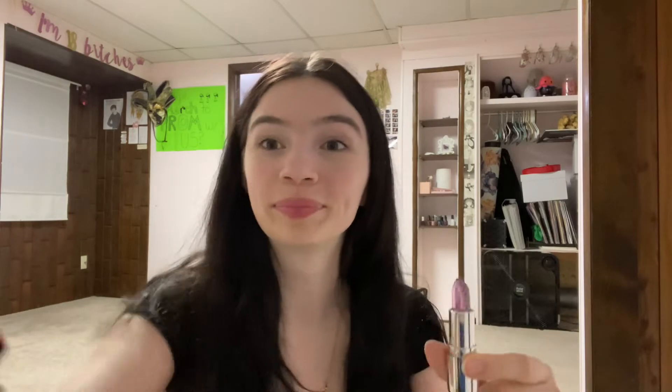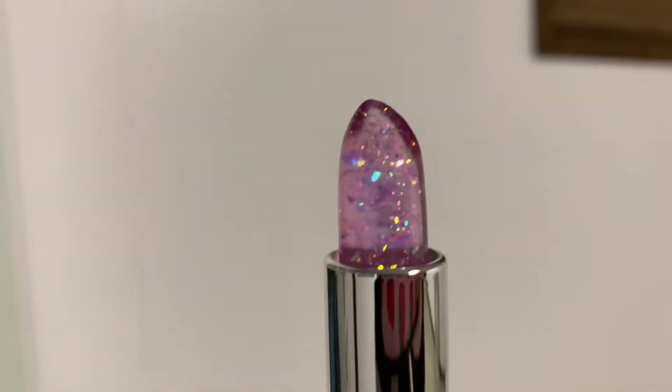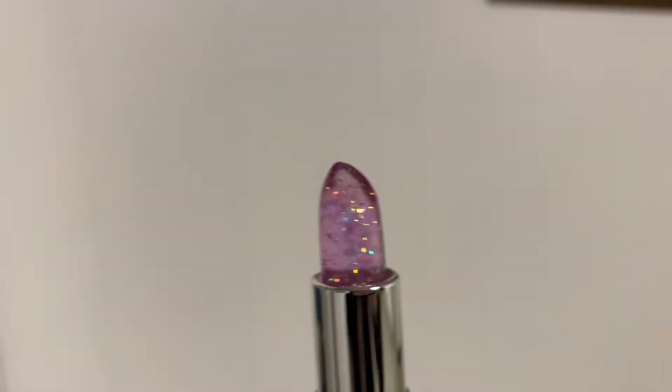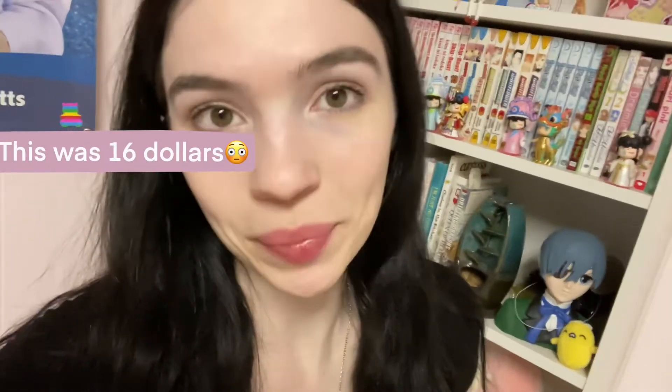Then I got this Winky Luxe Confetti Balm. It's a pH lip stain, so it reacts to the pH on your lips. I'm currently wearing it — I'll show a better shot. This is the packaging on the outside, and this is the actual stick. Isn't that awesome? It does have bigger glitter chunks — I wish it was a finer glitter, because it looks a little strange if you only have one piece on your lips, but as long as you're using a mirror it's pretty easy to manage. And this is how it looks on my lips reacting with my pH.